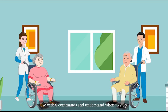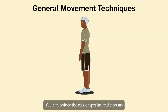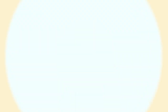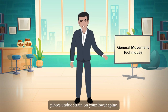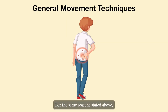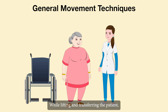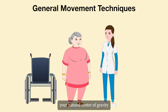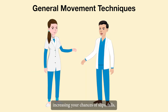Use verbal commands and understand when to stop. General movement techniques: think about your alignment — reduce the risk of sprains and strains by keeping your head and neck aligned with your spine. Bend and lift with your knees, not your waist, as bending at the waist places undue strain on your lower spine. Avoid twisting your body, especially while bending. While lifting and transferring the patient, keep them close to your body. The closer you hold them, the easier it is to maintain your natural centre of gravity and stay on your feet. By extending your arms you engage weaker muscles, increasing your chances of slips, falls, and possibly dropping your patient.